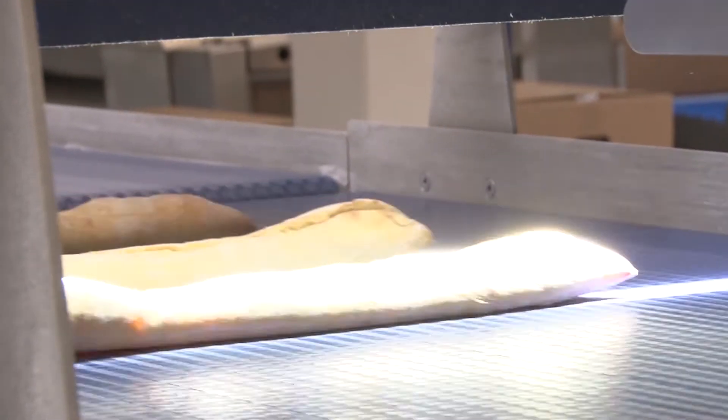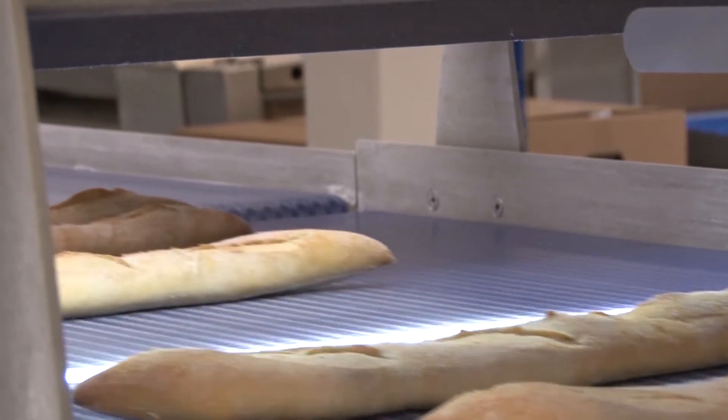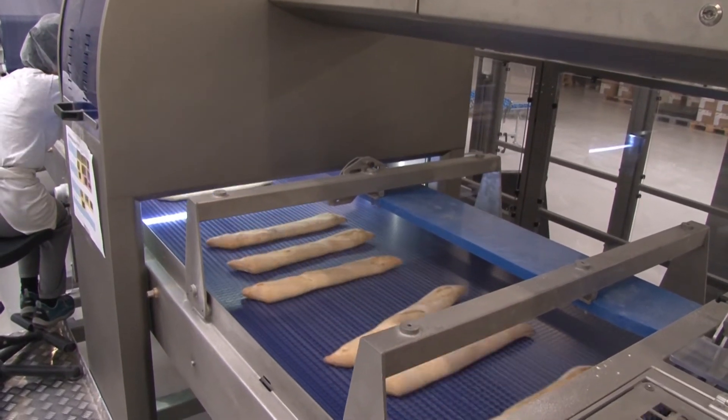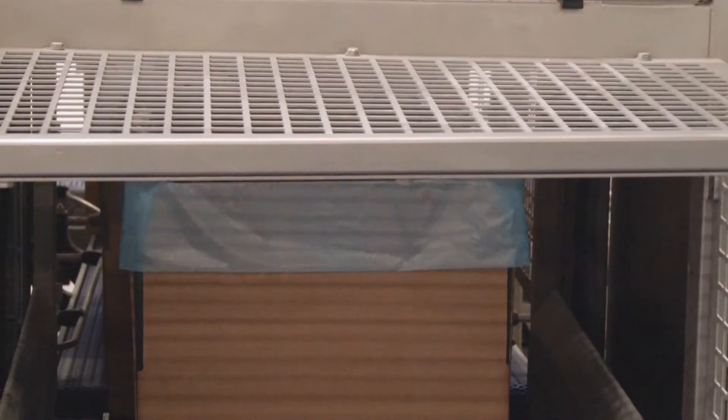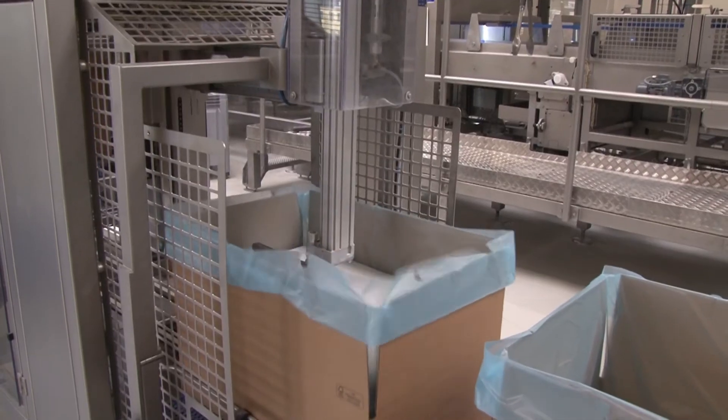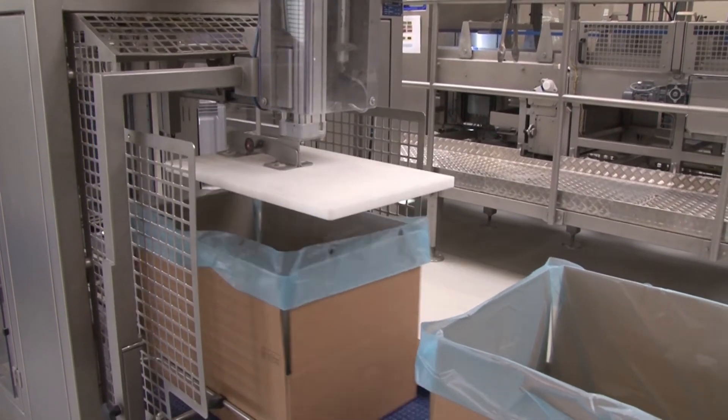Shortly thereafter, counting is conducted again by a further sensor. The difference between the two quantities provides accurate information about the ratio of good to defective products within the production lot. The production process is continuously monitored in this way and compared with the specified tolerance value.